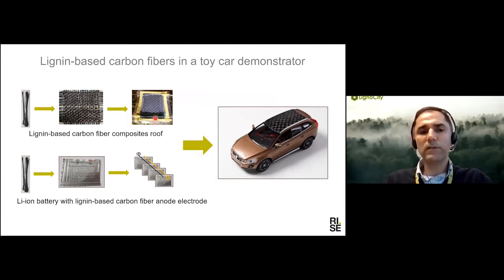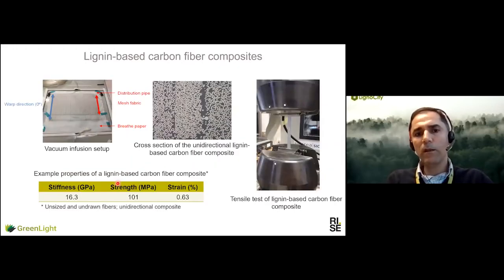We also have a toy car demonstrator in which, as you also saw in the video, we used these melt-spun fibers as an anode electrode in a lithium-ion battery. Here you can see an example of the composite made from this melt-spun fiber and the properties of that composite.